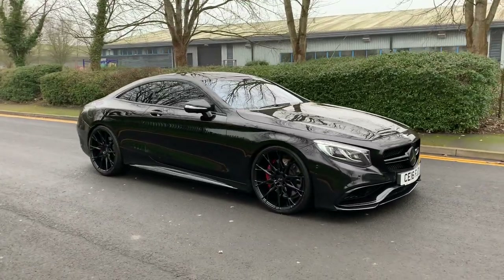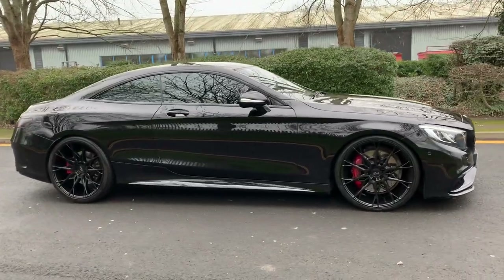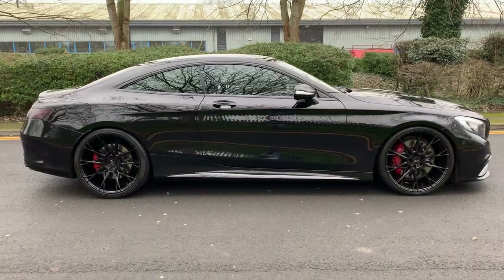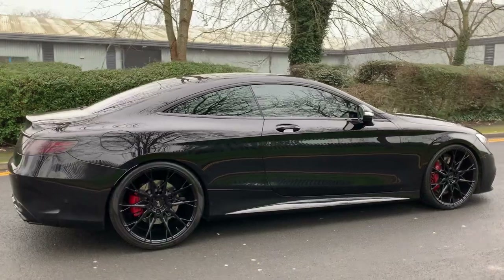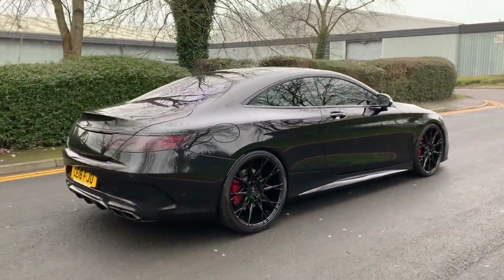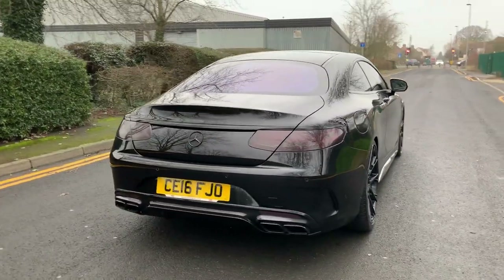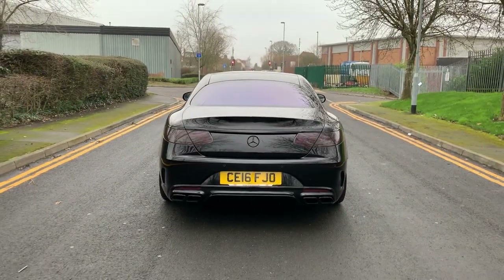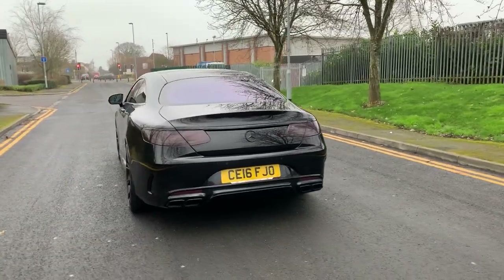It's a 2016 16-plate, obviously finished in gloss black. These cars leave the factory overloaded with extras. It was around £125,000 new — that was the original list price. We don't know what the first owner paid, but that was the recommended retail price. It's on sale today at RS Direct for a smidgen under £50,000.